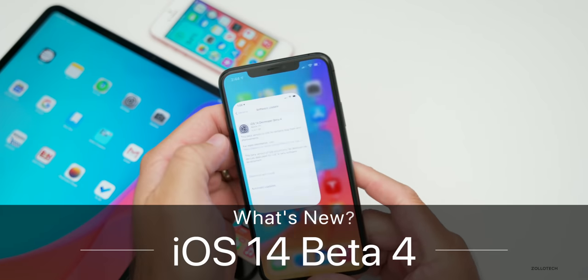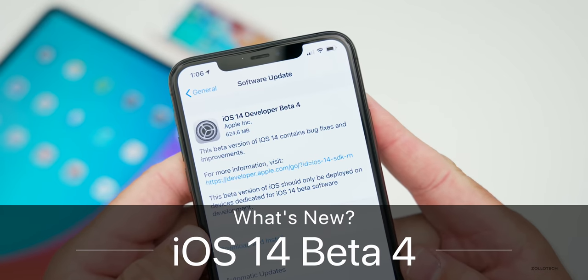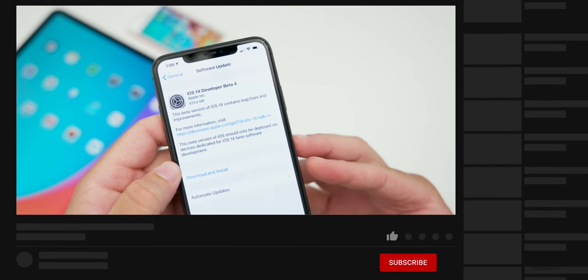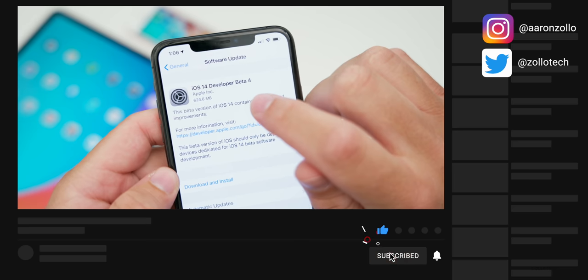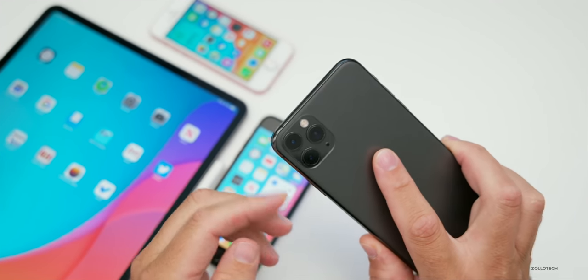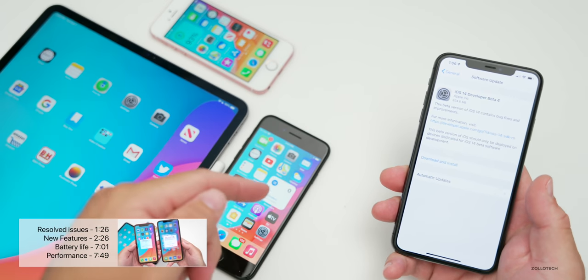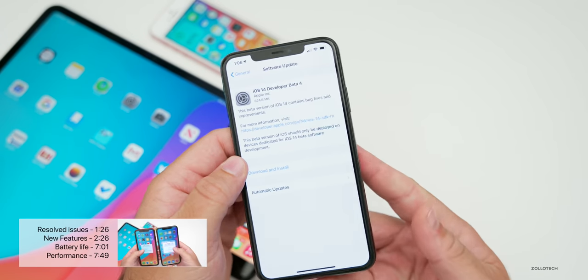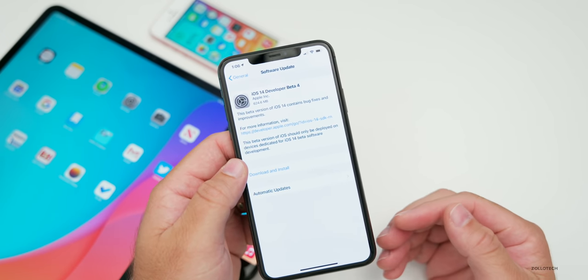Hi everyone, Aaron here for Zollotech. Today Apple released iOS 14 developer beta four. This is out to all developers on iOS 14 supported devices and came in at 624.6 megabytes on my iPhone 11 Pro Max. It was similarly sized on my iPhone SE, my iPhone 7, and my 2020 iPad Pro 12.9. They ranged anywhere from 400 to 600 megabytes.